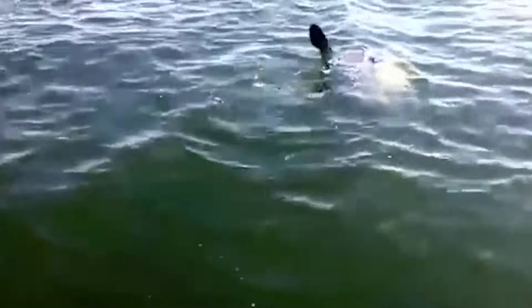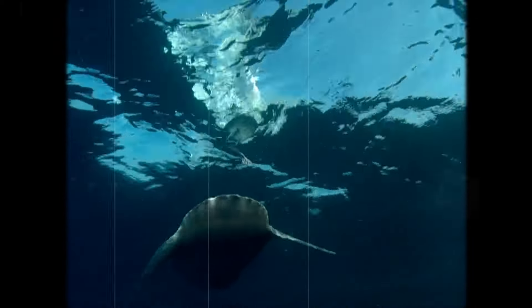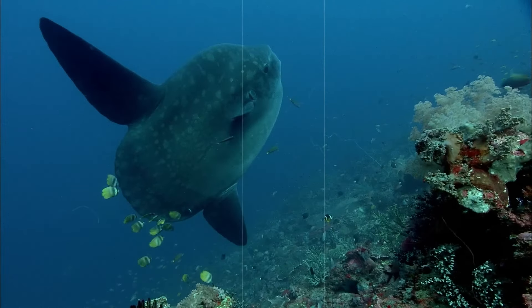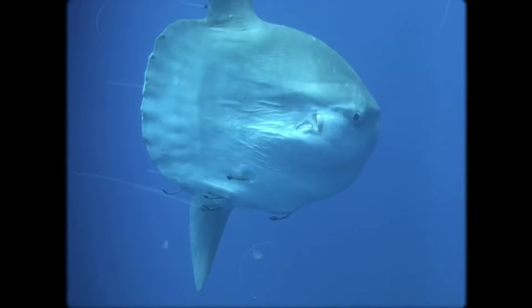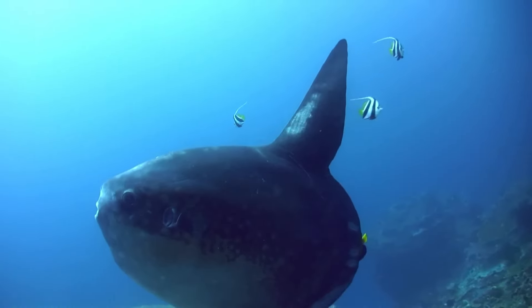Ocean sunfish have quite a mysterious reproductive life. They are known to release an unbelievable number of eggs — estimates suggest a single female can produce up to 300 million eggs at once. These eggs hatch into larvae that drift in the open ocean before settling into deeper waters as juveniles. No one really knows what they do from that point until they become adults, but when they do, they're back at it again, releasing more eggs and beginning the cycle all over again.